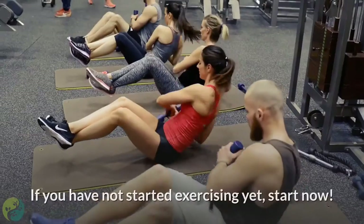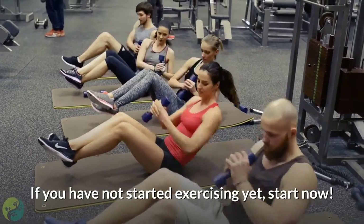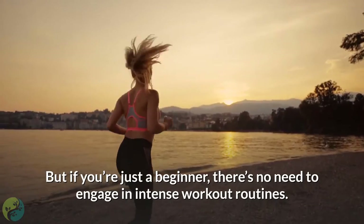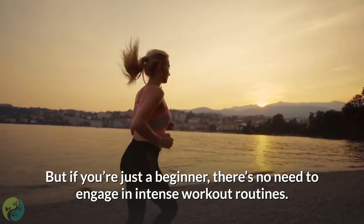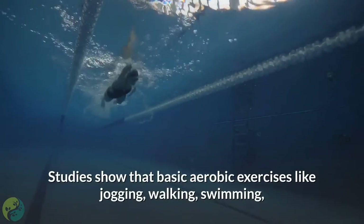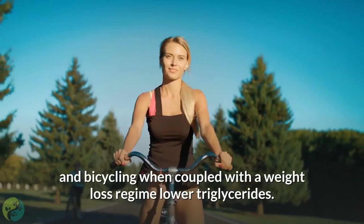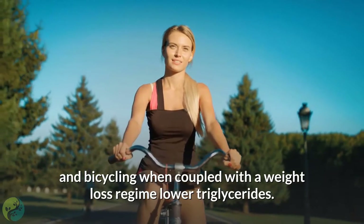5. Break a sweat. If you have not started exercising yet, start now — being late is way better than never. If you're just a beginner, there's no need to engage in intense workout routines. Studies show that basic aerobic exercises like jogging, walking, swimming, and bicycling, when coupled with a weight loss regime, lower triglycerides.